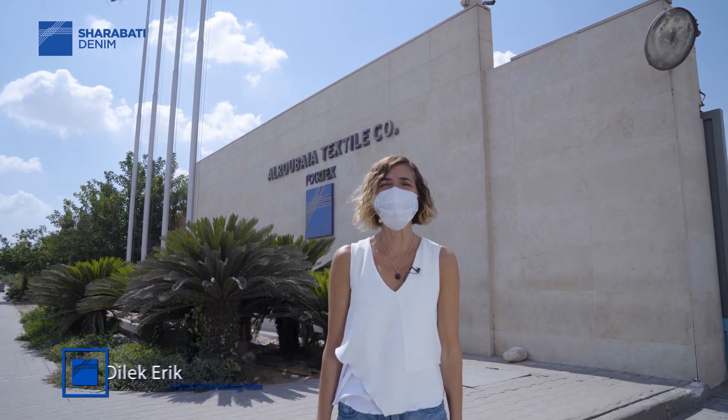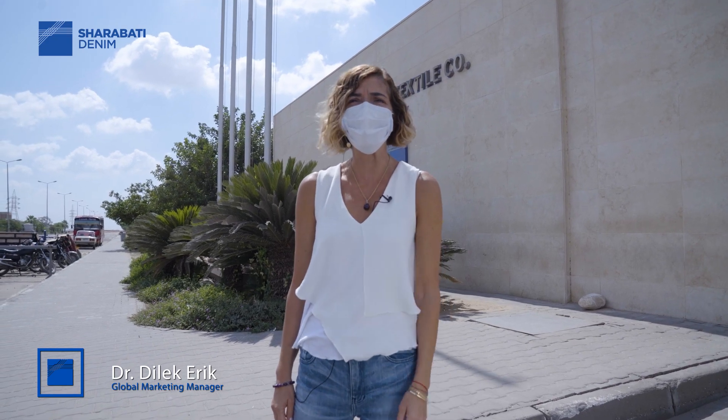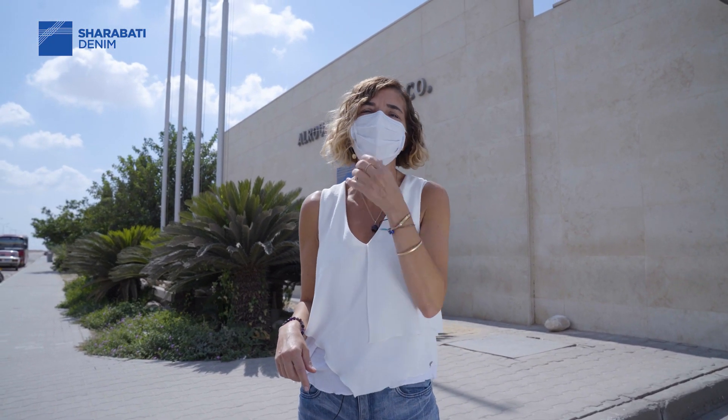Hello, I am Dilek from Sharabati Denim. I'm working as a marketing manager, and as Sharabati Denim we have two factories in two different countries. One of them is in Turkey, where I live, and one of them is in Egypt. Today I am in Egypt.